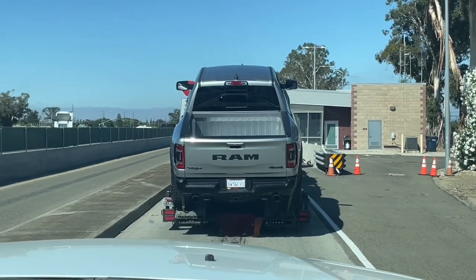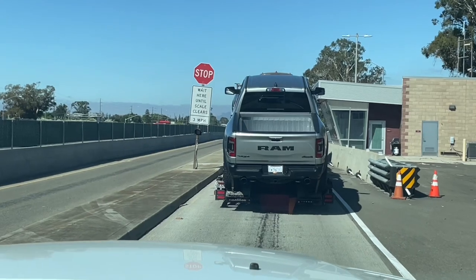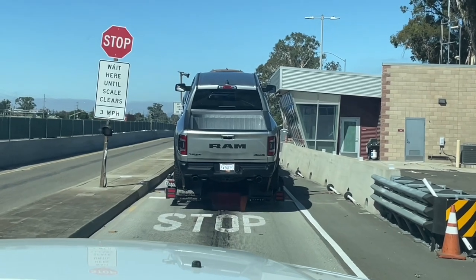That's about a $120,000 truck right there. It's called the Ram TRX — it's like the Raptor, but it came before the Raptor.